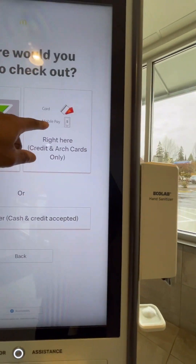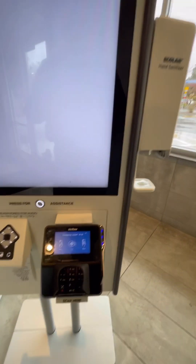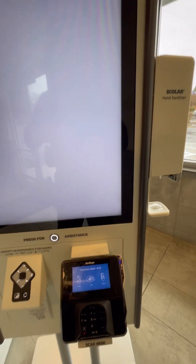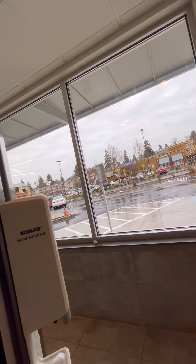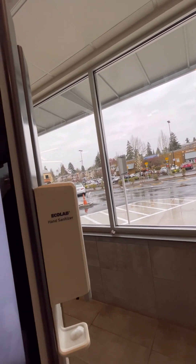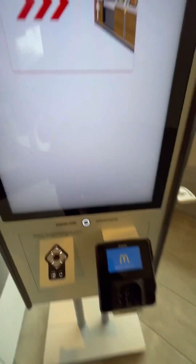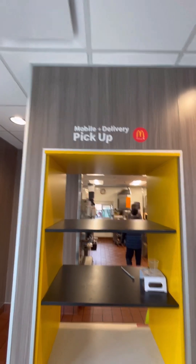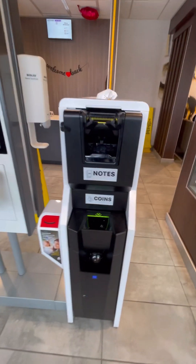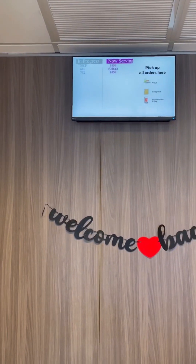Cash or credit — then you gotta use your credit card. Processing. Where's your receipt? I guess you gotta wait for it right here. I'll pay cash and put it in just to show you.